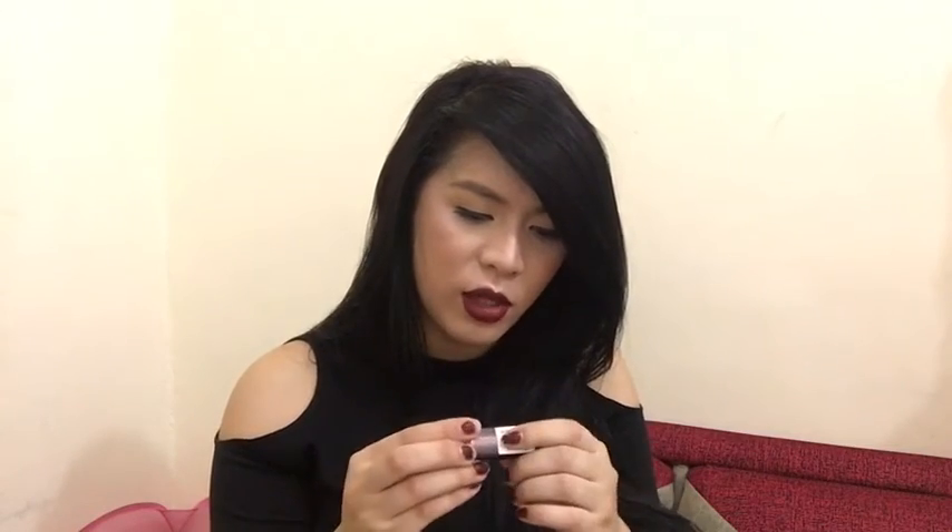Oh, I almost forgot — I also bought a Maybelline lipstick! I'm currently wearing 'Divine Wine' but I bought 'Nude Embrace,' which is a matte lipstick. I really love this Maybelline matte series. This is not sponsored — I genuinely buy Maybelline. It's so nice, and I think I'll wear this one tomorrow for work.